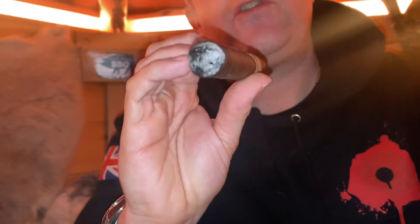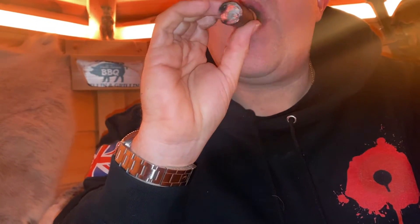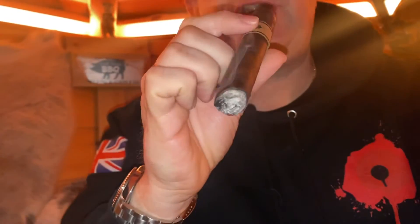Got hints of — I would say chocolate, like a milk chocolate actually. Normally it's like a dark chocolate. Smells of coffee as well. Beautiful cigar.